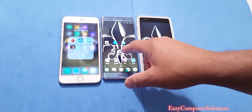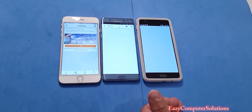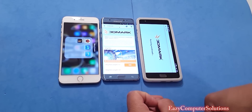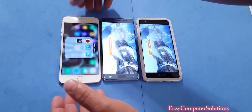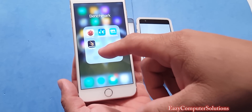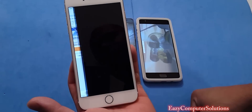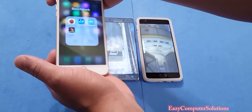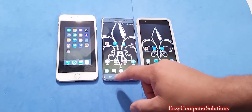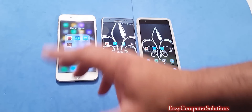Next up is 3DMark Slingshot on all devices. Unfortunately, we had the same problem as in the last video — 3DMark would not run on the iPhone. They did not update the app, so we can't run 3DMark. We're going to skip this test and move on to GFX.